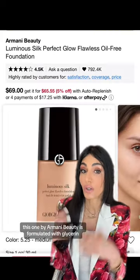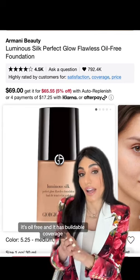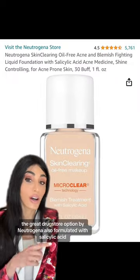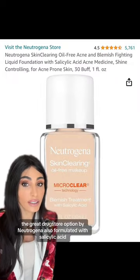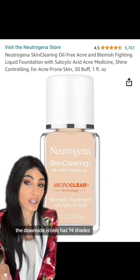This one by Armani Beauty is formulated with glycerin. It's non-comedogenic, it's oil-free, and it has buildable coverage. A great drugstore option by Neutrogena is also formulated with salicylic acid. It has a nice dewy finish, though the downside is it only has 14 shades.